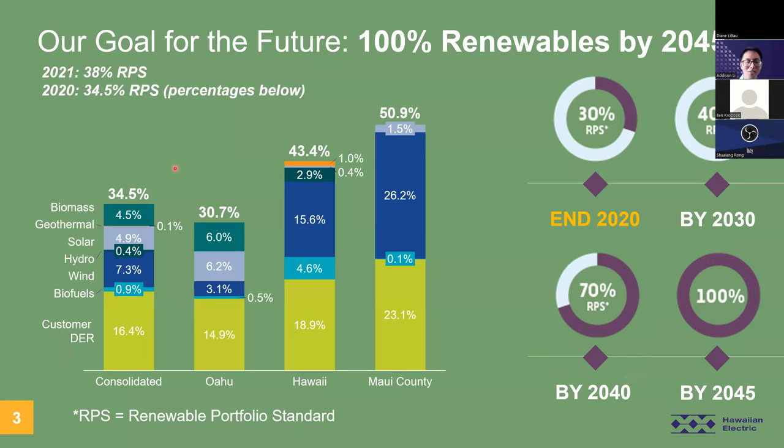So how are we doing? Back in 2021, we reported about 30% consolidated RPS across all systems. And in 2020, we reported 34.5%, with the renewable generation type split into various percentages shown in this bar chart. Note these percentages are for 2020 only. Customer DER is one of the largest contributors — about 15 to 23% — and the next largest contributor is wind energy. As you can see, we reached our 2020 goal of 30%, but we still have significant strides to make for the next milestone years.